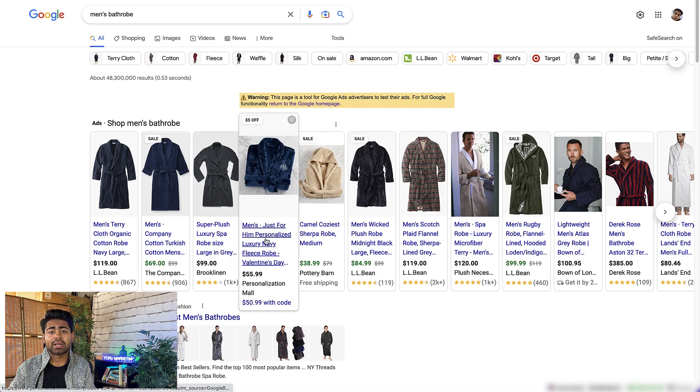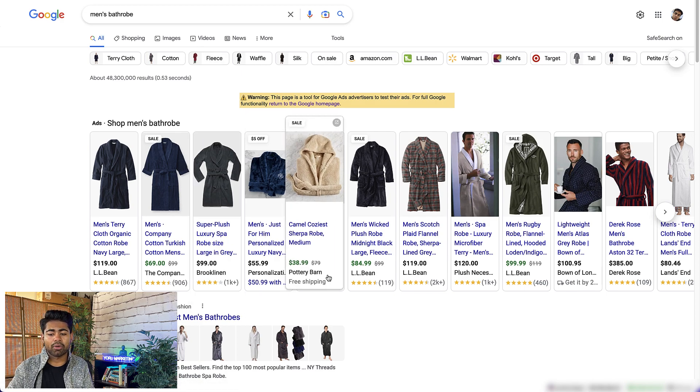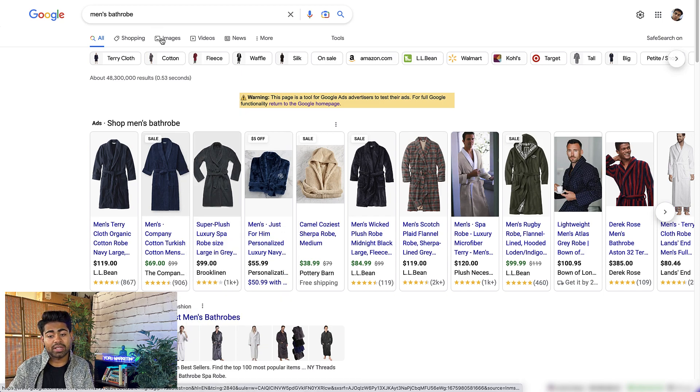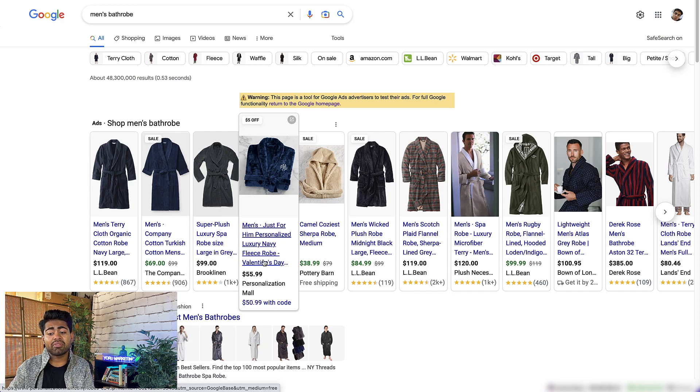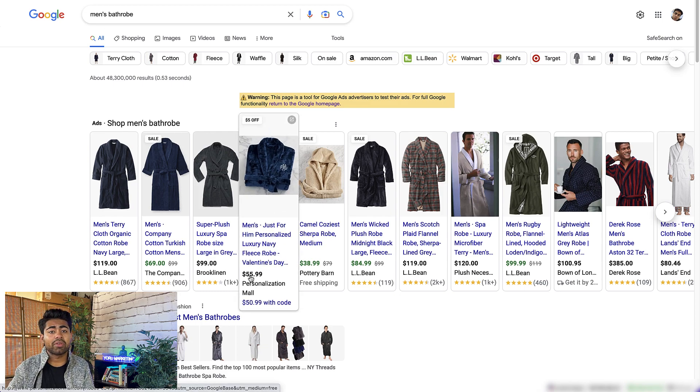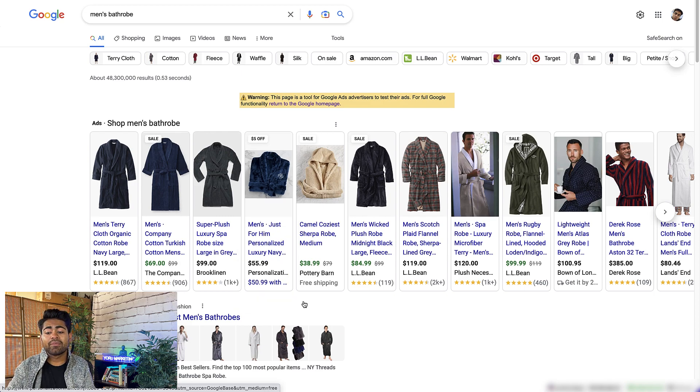We're going to skip over the image for now and go right to the title, because relevancy is directly related to the title itself. You need to ensure your title is as relevant as possible to what you want to be ranking for. Their title reads: 'Men's Just for Him Personalized Luxury Navy Fleece Robe Valentine's Day...' — meaning there's more to the title. Words like 'luxury' are enticing add-on words; nobody really searches for 'luxurious men's bathrobe,' but giving off that feel of luxury despite selling it for only $56 is what entices a potential customer to click and eventually purchase.